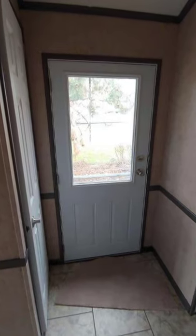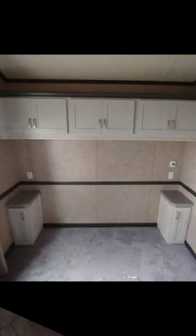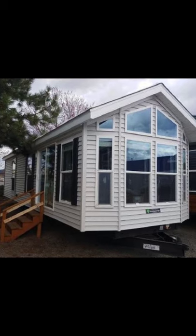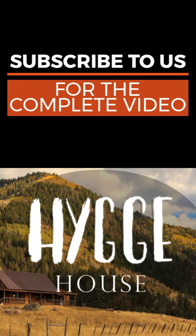Most tiny house designs feature wood flooring, while this park model home is a little bit different, with a contemporary vibe that this tile flooring provides along with the other design choices you'll find in the interior. The park model home has dark trim around the windows and the ceiling, which does a lot to make every feature in the room stand out elegantly.